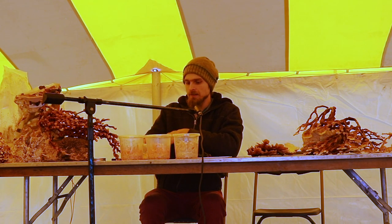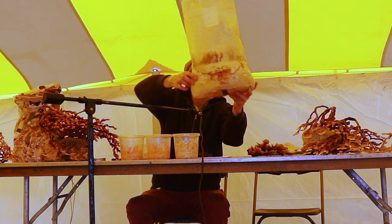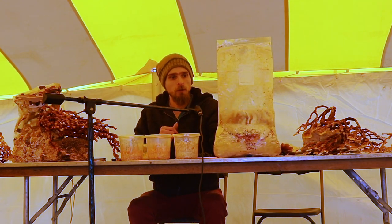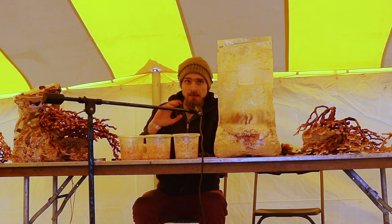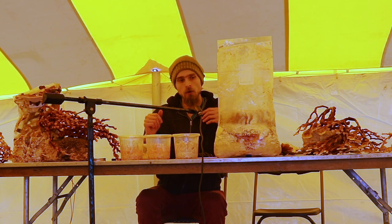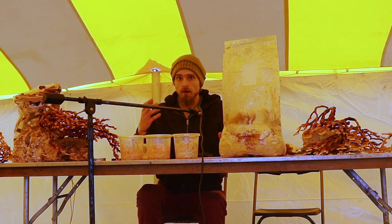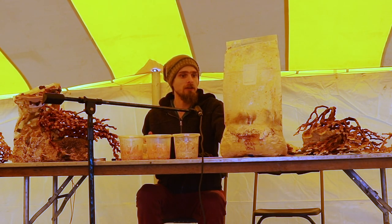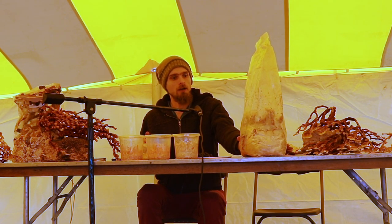Ganoderma sessile, which is in the Ganoderma resinaceum clade, is native to Michigan as well. This mushroom grows really commonly in lawns — if any of you have found reishi mushrooms in Michigan, most likely this is what you found. This bag is holding CO2 inside, so that's why they're also stretching, still thinking they're underground, trying to find oxygen to produce their spores.